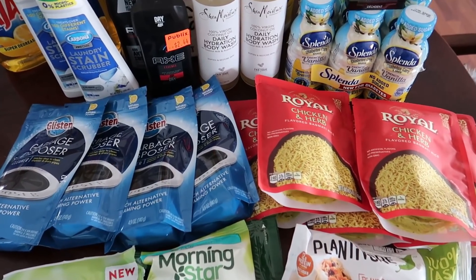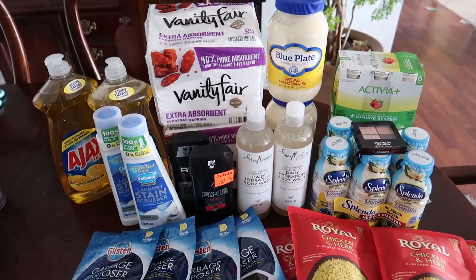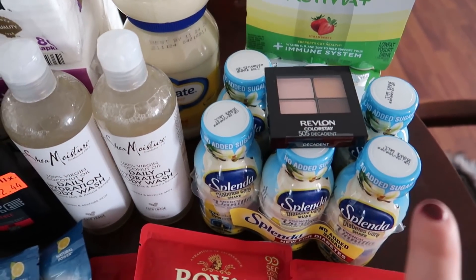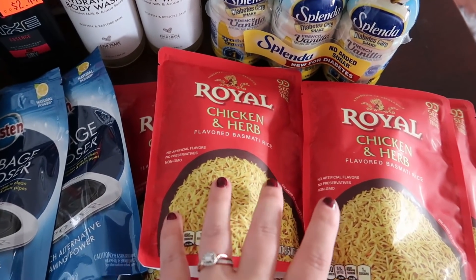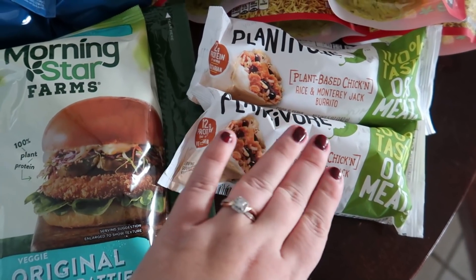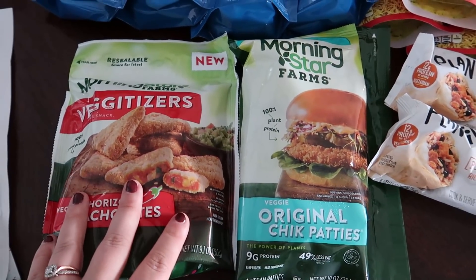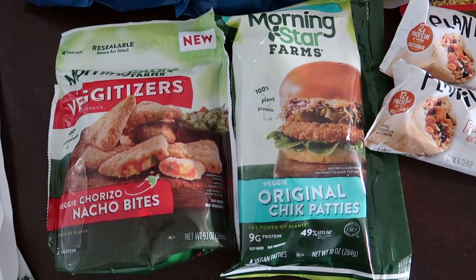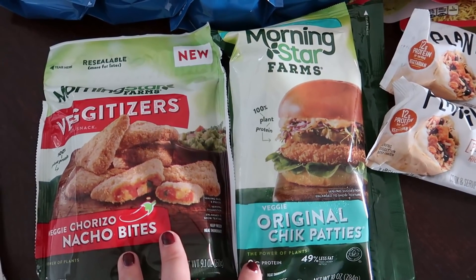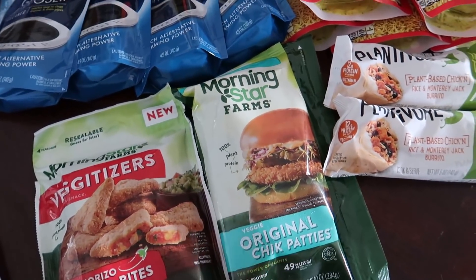We're submitting to Checkout 51 for a dollar on each Royal Rice, so $2 total. For Ibotta: we're getting a dollar for each Carbona, $3 for the Revlon, $3 for the Splenda, $1.25 for each of the rice pouches plus a 10-cent any rice bonus, $0.64 for each of the Plantivore burritos, and a dollar for each of the MorningStar. Also don't forget — if you haven't submitted a receipt to Kellogg's Family Rewards yet this month, you can submit this receipt for a $5 Amazon gift card after completing a couple quick surveys.